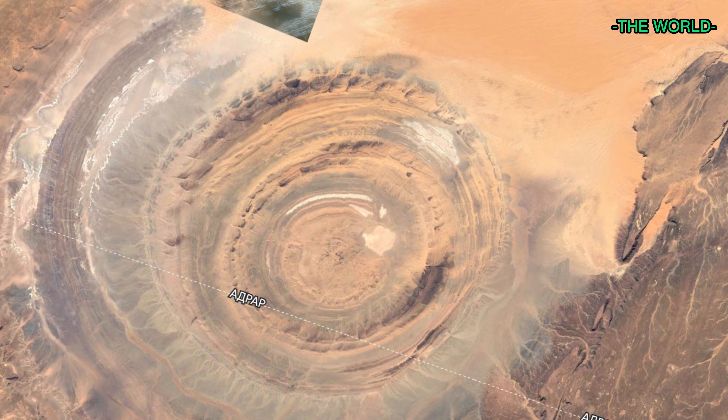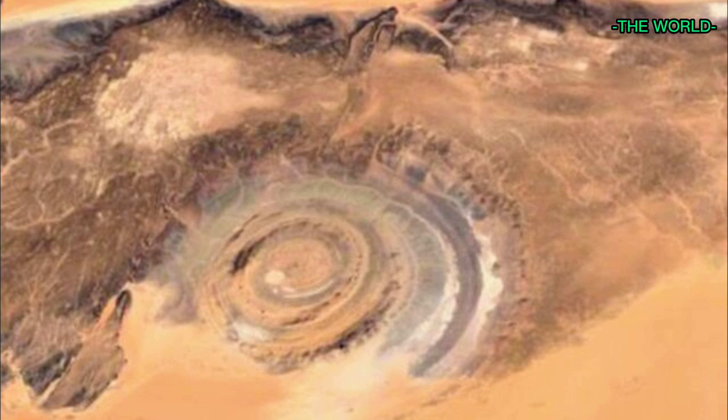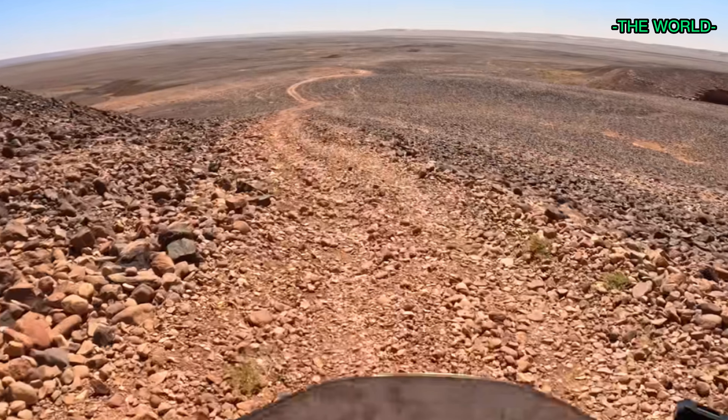The Eye of the Sahara, also known as the Richat Structure, is a geological formation located in Mauritania, in the Western Sahara Desert. It is a large circular feature, about 50 kilometers in diameter, that can be seen from space.